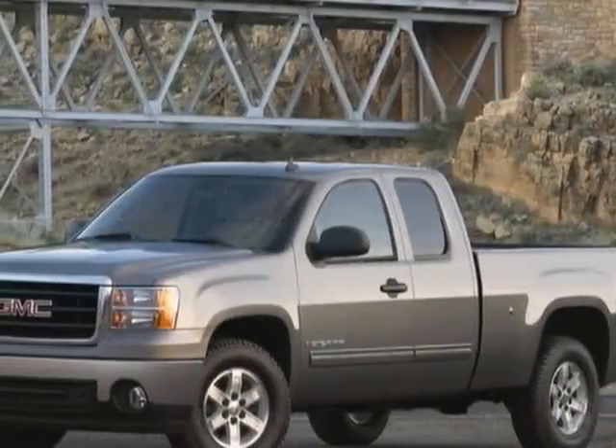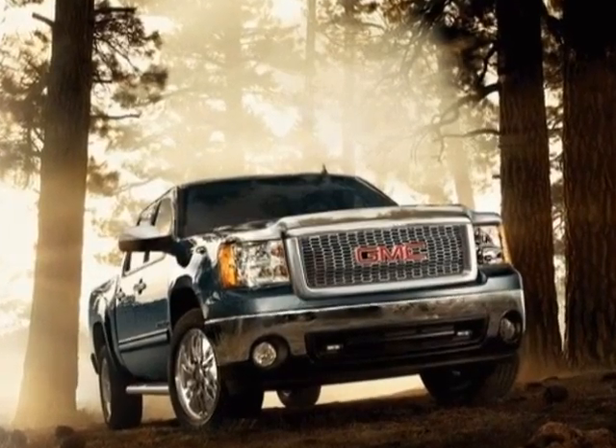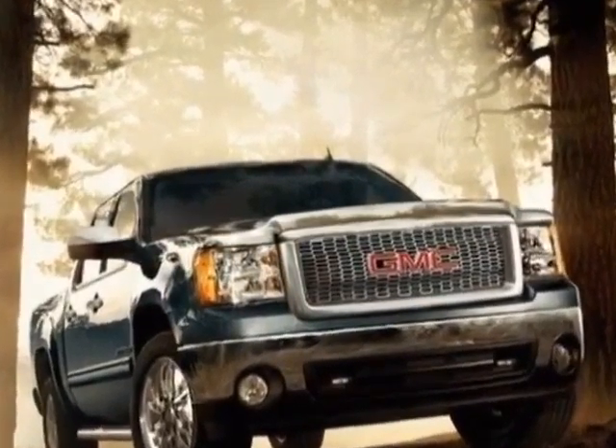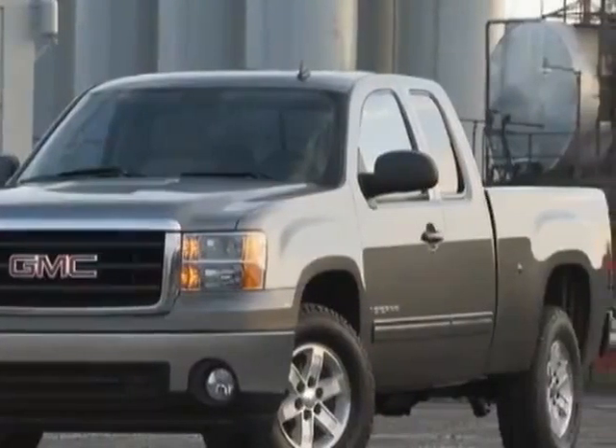Look at this 2011 GMC Sierra 1500. Carfax has certified this Sierra 1500 as having one owner. This Sierra 1500 has just under 8,500 miles.